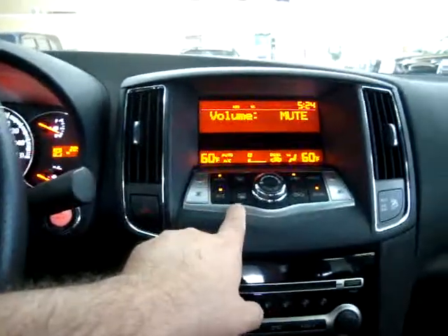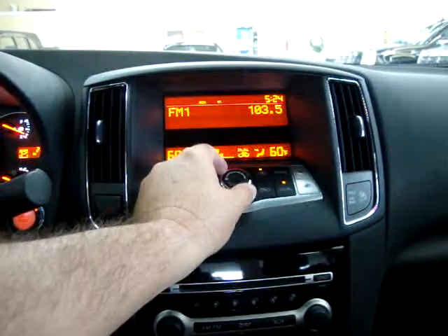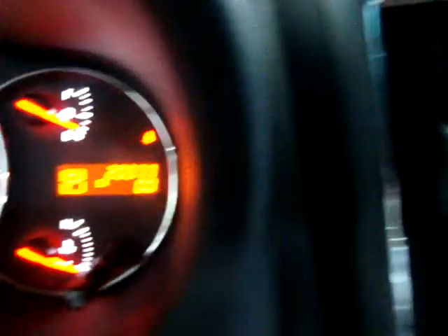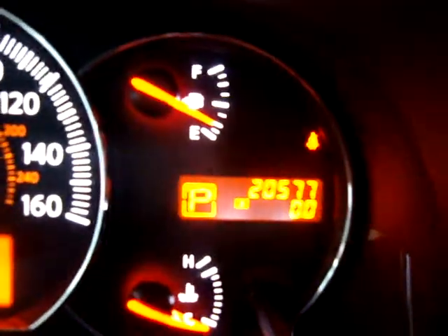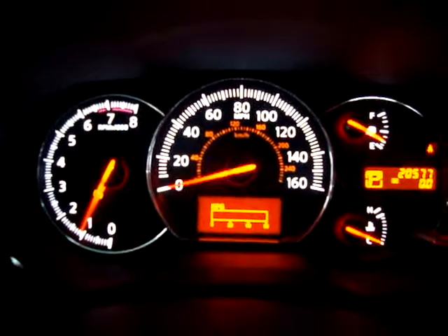Let's lower the volume and get the AC going — it's a nice hot day here in Miami. The car has 20,577 miles. The car is running right now, and I'm going to rev it — keep an eye on the left-hand dial.